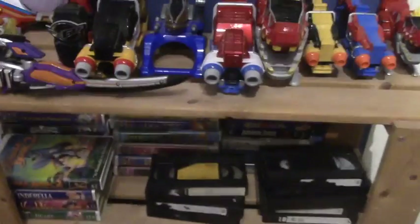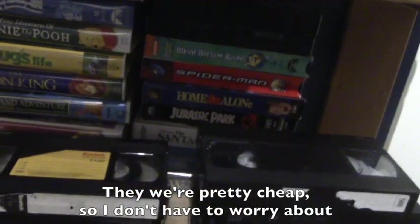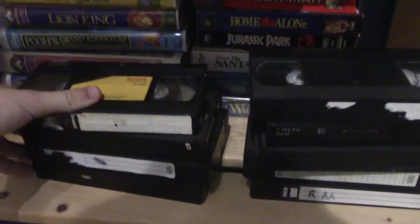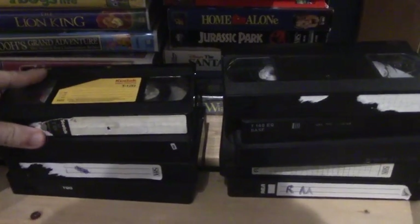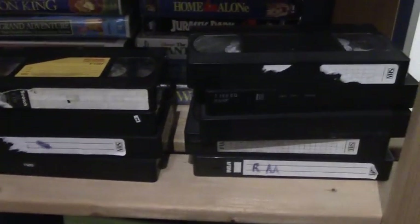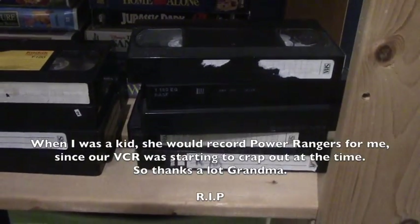Down here is my VHS collection. Got a whole bunch of VHS tapes I bought at Value Village, plus these ones that I had Power Rangers recorded on when I was younger. I still keep these because they hold some sentimental value — some of these were my grandma's.